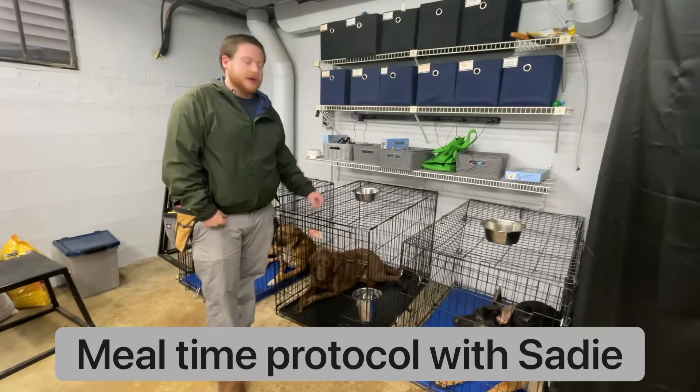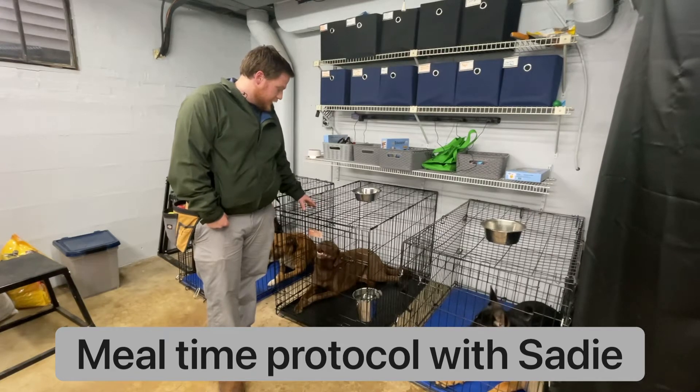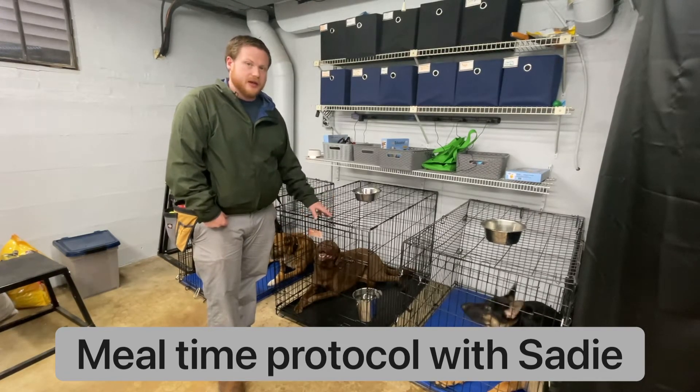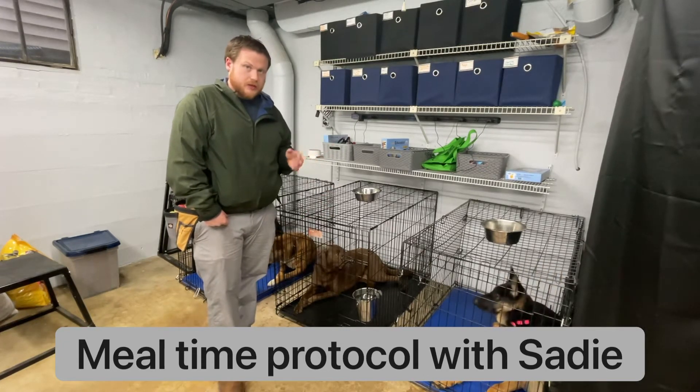Hello, it's Avery with Ace Dog Academy. I'm here with Sadie, our nice lovely chocolate lab. She just came in today and this is her first mealtime here at Ace Dog Academy. She's a perfect example of how most dogs come to me for mealtime.